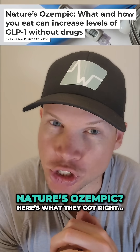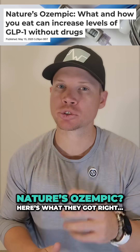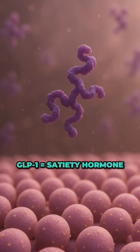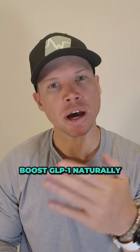Ozempic isn't the only way to boost GLP-1. You can literally hack this hormone with how you eat, and the results are real. GLP-1 is a hormone that tells your brain you're full, slows digestion, and reduces appetite. That's why drugs like Ozempic work — they supercharge that hormone. But here's the kicker: your body already makes it naturally. Here's how you trigger GLP-1 without drugs.